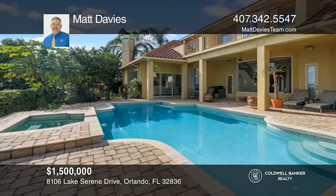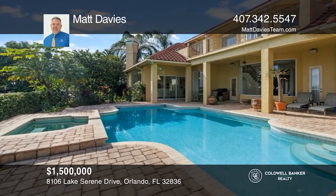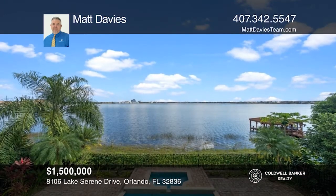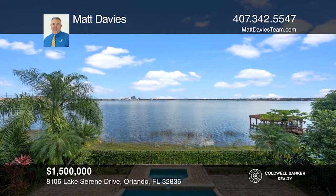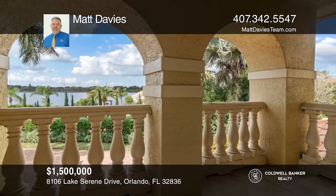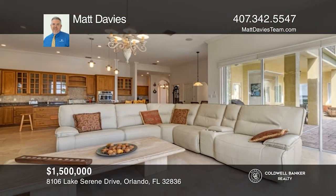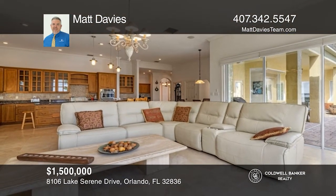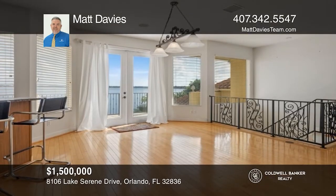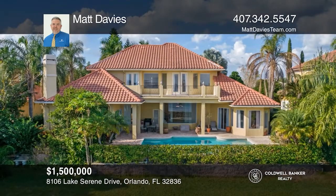This Spanish-style home features beautiful views overlooking the pool and Big Sand Lake. The main floor includes the master bedroom, home office, open-concept kitchen and living area, butler's pantry, wine closet, and guest suite. Upstairs, enjoy a large loft complete with a wood-burning fireplace, wet bar, and balcony. Take a tour of your dream home today by calling Matt Davies.